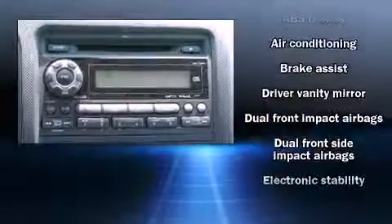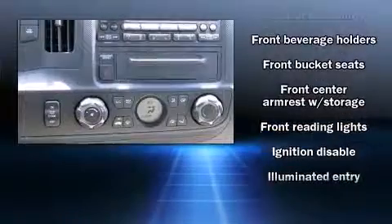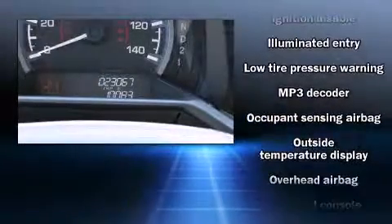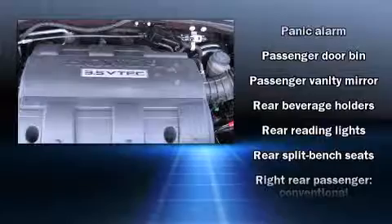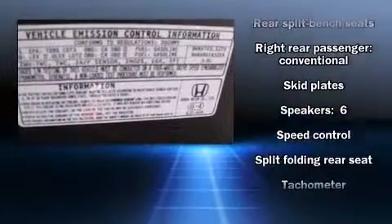Honda also prioritized safety and security with features such as dual front impact airbags with occupant sensing, front and side impact airbags, traction control, anti-whiplash front head restraints, and four-wheel disc brakes with ABS. A Carfax history report indicates just one previous owner.